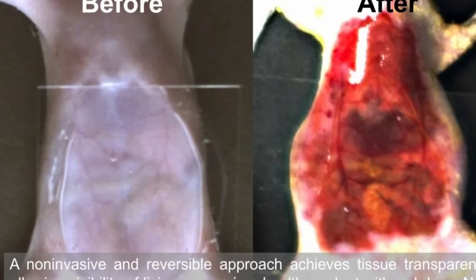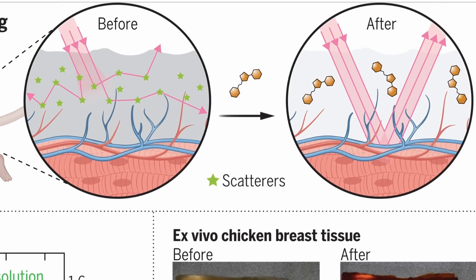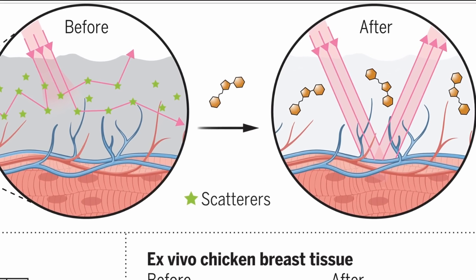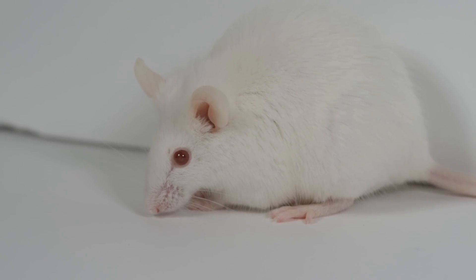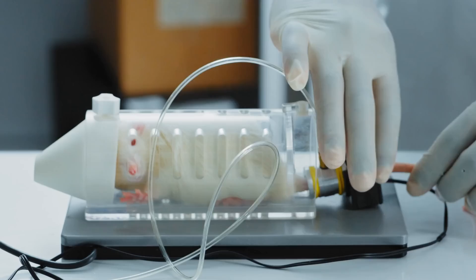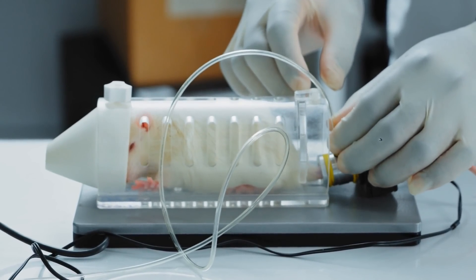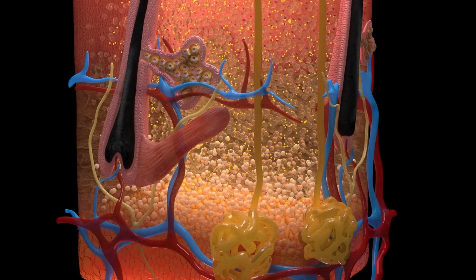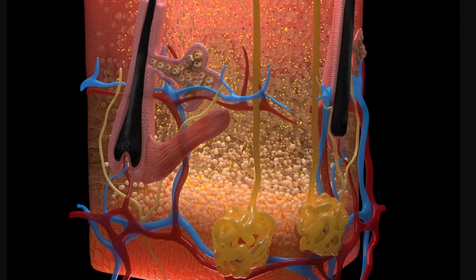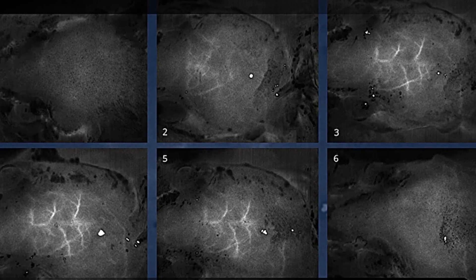Suddenly, the skin started to disappear and become transparent. This was done by preventing the scattering of light, thus allowing researchers to see inside the organs of the mice. For the scalp, this revealed blood vessels inside the brain, whereas for the abdomen, it became possible to see the intestines and even the motion of blood caused by heartbeats, with observations even reaching microscopic scales. Once the solution was washed off, everything went back to normal.